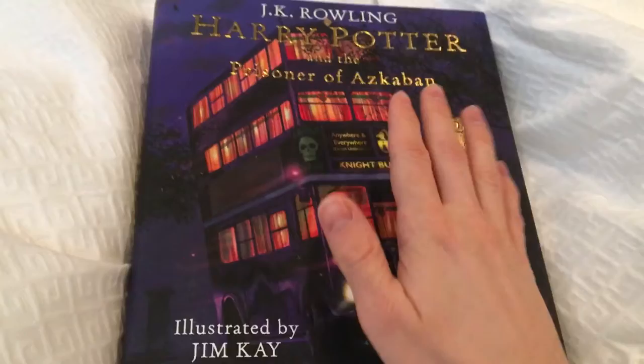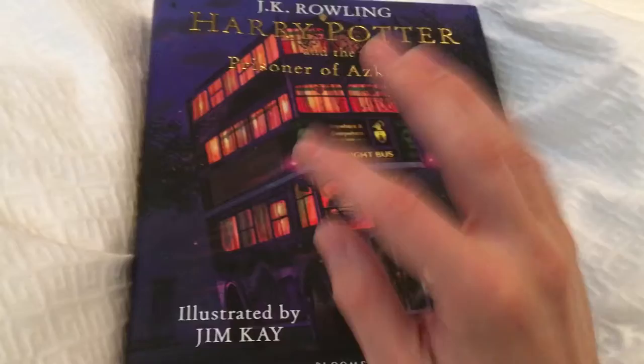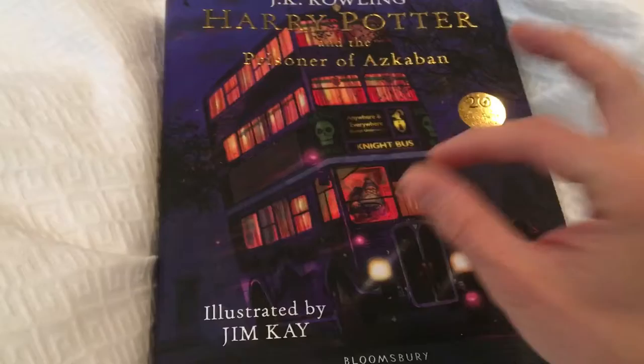Hi everyone, number one Marmaduke fan here. Previously, I have reviewed and recommended Jim Kay's illustrated edition of Harry Potter and the Chamber of Secrets. My thought is if you are a fan of the Harry Potter series, you're going to love these illustrated books. These are great gifts for Harry Potter fans. And in that first video, I kind of talked about several topics.